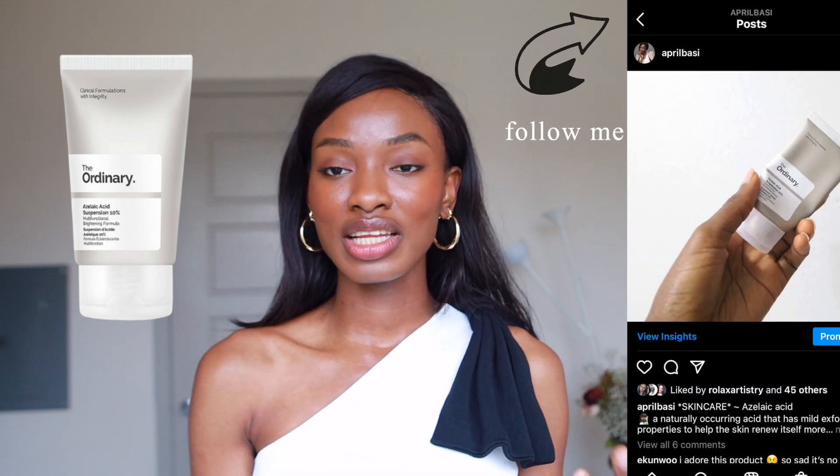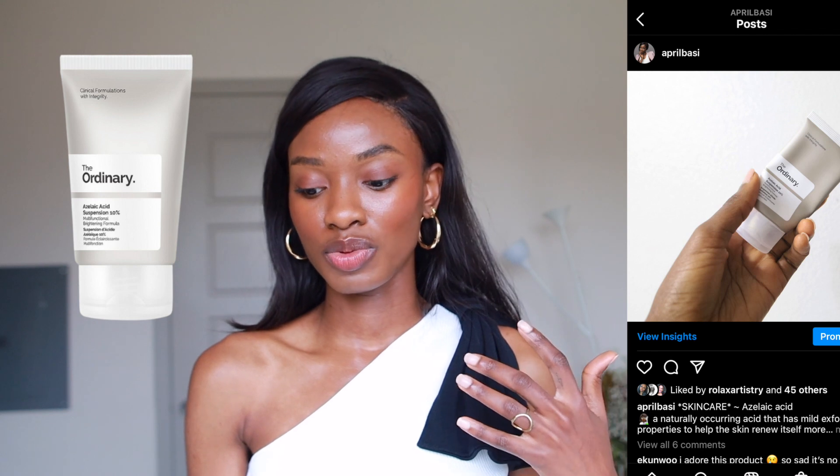The next product is Azelaic Acid Suspension 10%. I also own this one — I just ran out of it. Azelaic acid works, but with dark skin it takes really, really long — definitely the longest amount of time to work compared to the other three products. So if you have patience and feel like your skin is sensitive and can easily get triggered, azelaic acid is definitely the way to go, and this 10% one is perfect for your dark marks.